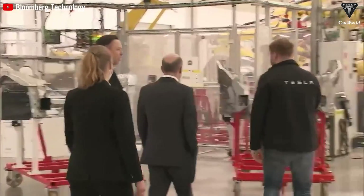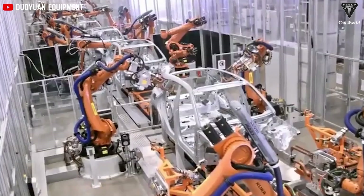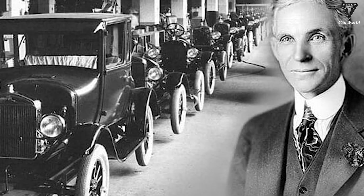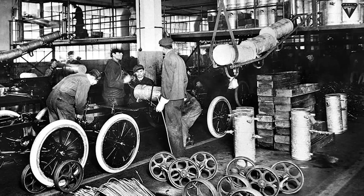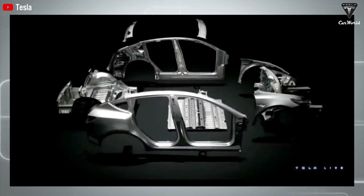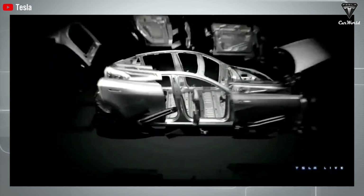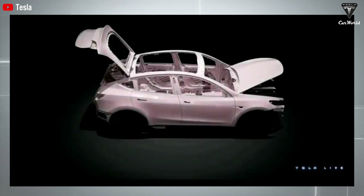Tesla has announced plans to use online casting services to transform its vehicle production process. In the early days of the automotive industry, cars were built from individual pieces at a single location. Henry Ford revolutionized this process by introducing the assembly line, streamlining production, and enabling continuous manufacturing. Initially, metal sheets are stamped into body panels and welded together, doors get attached to the body, and the entire vehicle assembly goes through the paint shop before moving to the final assembly stage, where the body is attached to the frame or chassis.